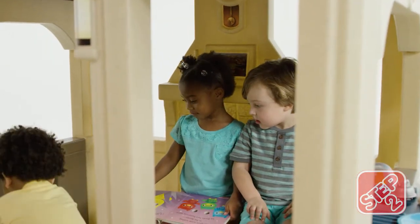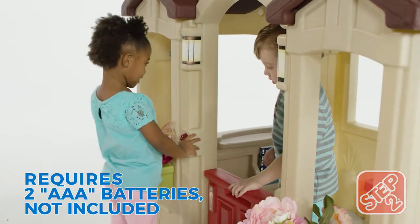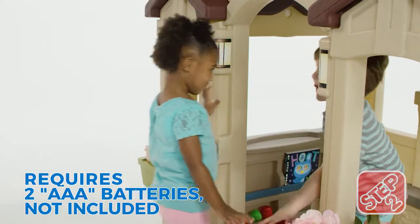Cozy up with a book by the pretend fireplace and store them in their own storage space. Friends can ring the electronic doorbell before coming in through the charming Dutch door.